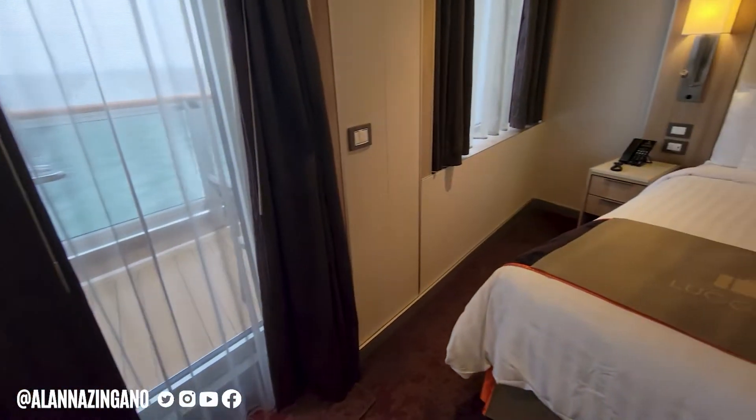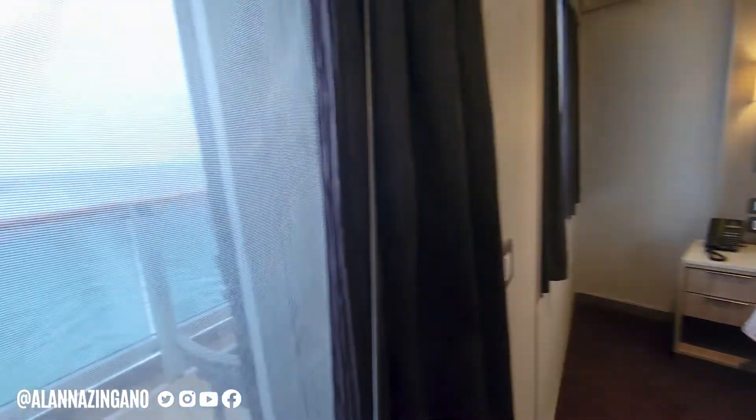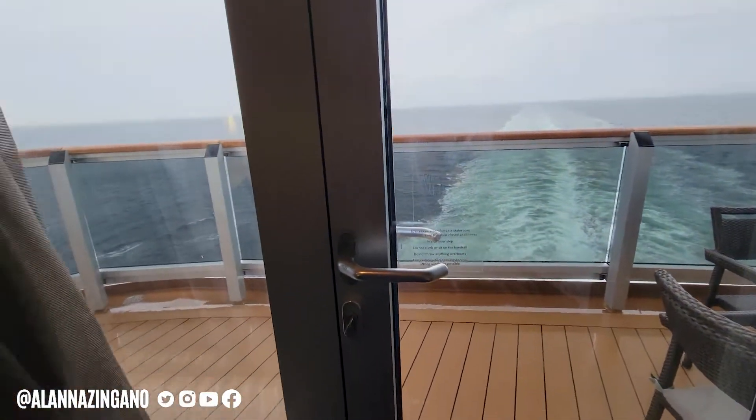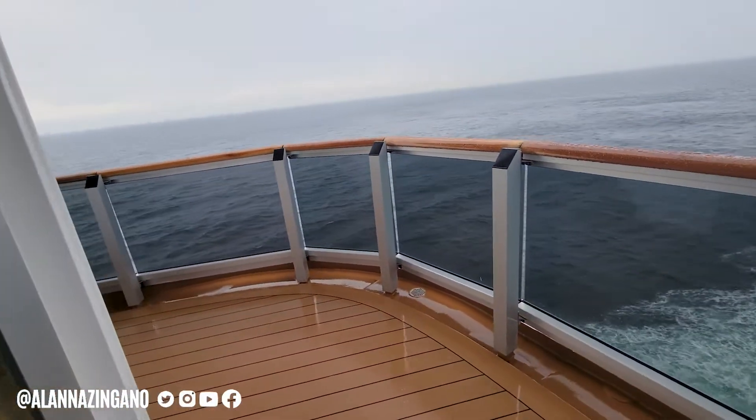We have the luggage mat on the bed right now so you can unpack your belongings. But let's take a look out onto this balcony — look at that aft view!